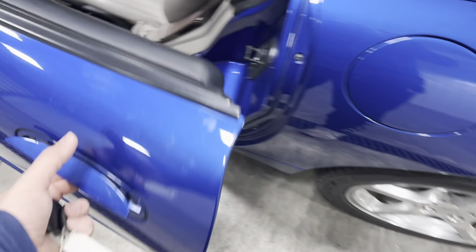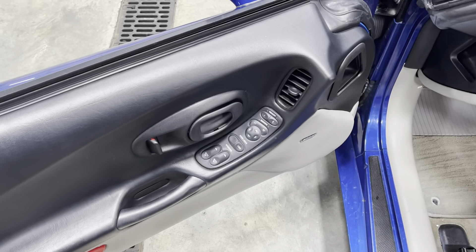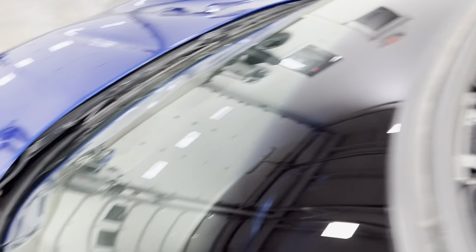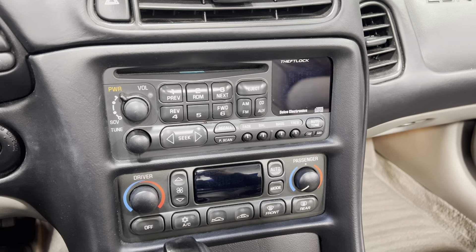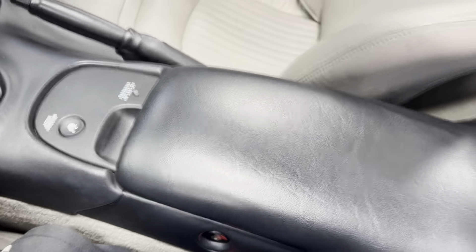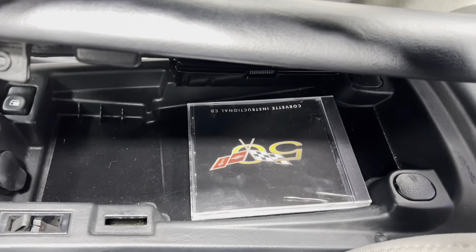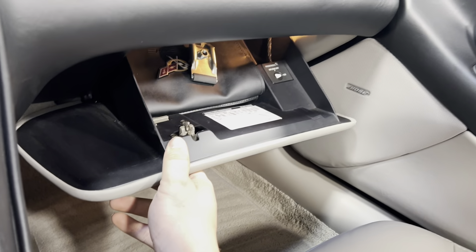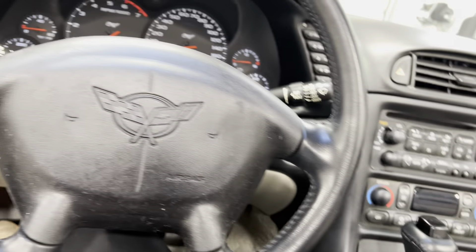I'll show you how to put the convertible top up in a second. Power windows, power locks, power mirrors, power seats — no rips, tears, stains, or odors. The seats look like they've barely been sat in. Inside you've got steering wheel radio and stereo controls, heating and air controls, the gear shifter, traction controls, and a center console with a nice DVD about the 50th anniversary edition, which is exactly what this is.